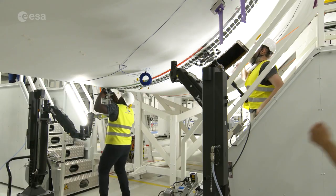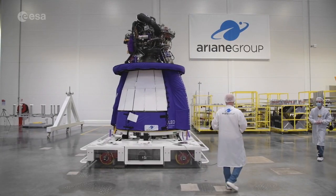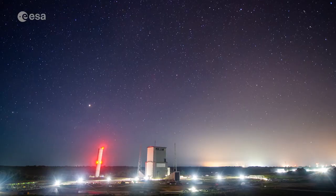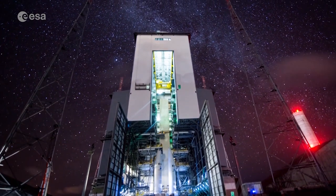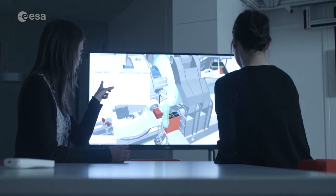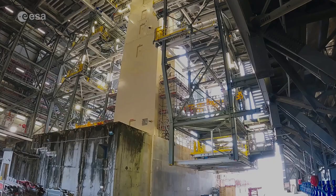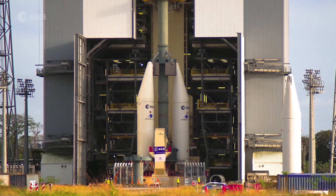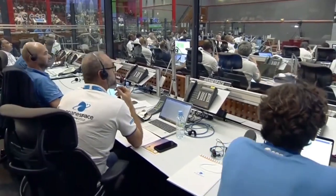An industrial and human adventure with thousands of people spread across many European companies and institutions working together. The Ariane 6 programme is managed and funded by the European Space Agency, ESA, with ArianeGroup being responsible for the design and development of the launcher itself. The French space agency CNES took responsibility for the construction of the new Ariane 6 launch base, and ArianeSpace will be the launch service provider for Ariane 6.